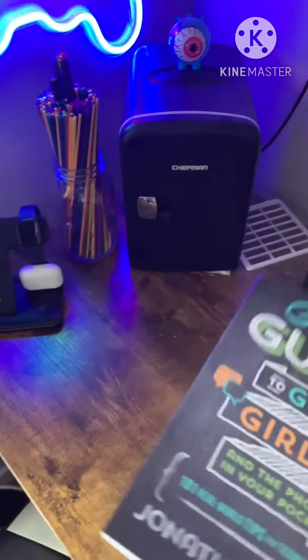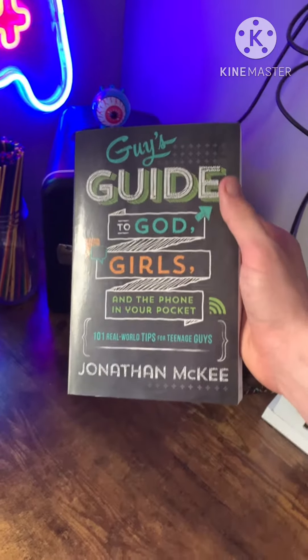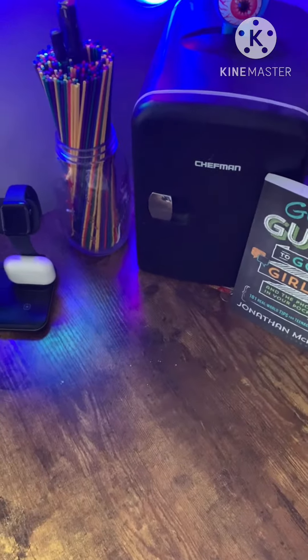And then I actually kind of just got this — The Guy's Guide to God, Girls, and the Phone in Your Pocket. Real world tips for teenage guys. Kind of just what I need.